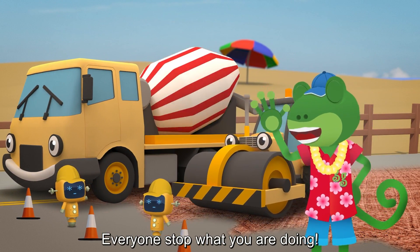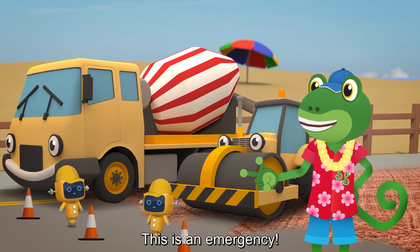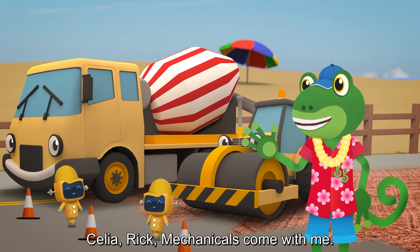Everyone! Stop what you are doing! This is an emergency! Celia! Rick! Mechanicals! Come with me!